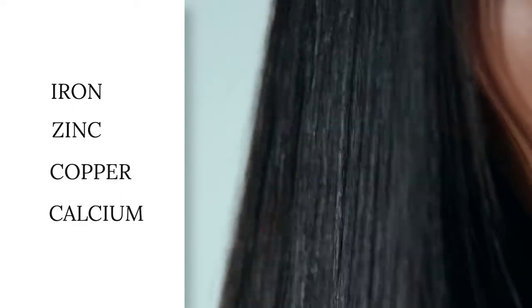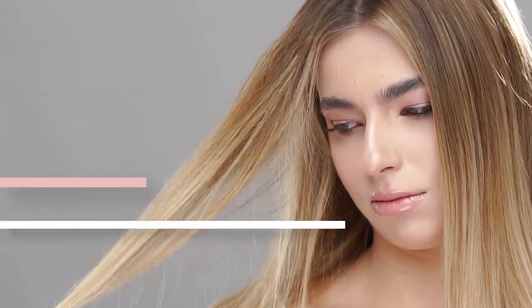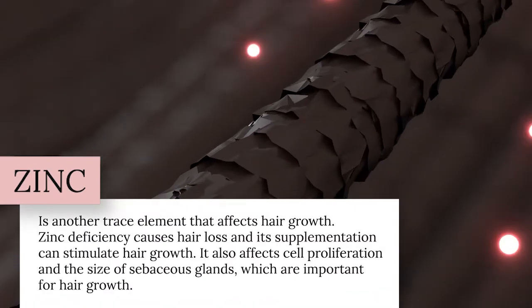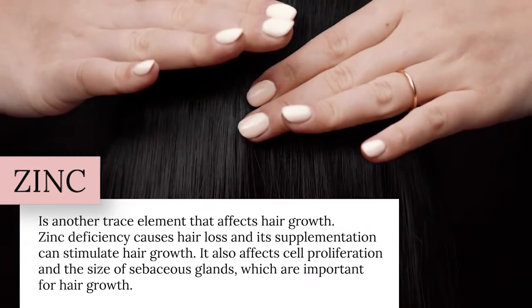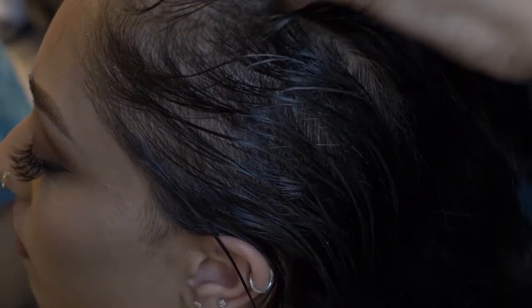If you're drinking a good high-quality mineral spring water or supplementing with an electrolyte like Minbiotics, it'll contain the minerals needed for healthy hair — like iron, zinc, copper, and calcium. Copper affects hair pigmentation, and its deficiency can cause hair abnormalities. Calcium keeps hair healthy and shiny. Iron deficiency is known to cause hair loss and telogen effluvium, or temporary hair loss. Zinc is another trace element that affects hair growth — studies show zinc deficiency causes hair loss, and its supplementation can stimulate hair growth. Zinc also affects cell proliferation and the size of sebaceous glands, which are very important for hair growth.